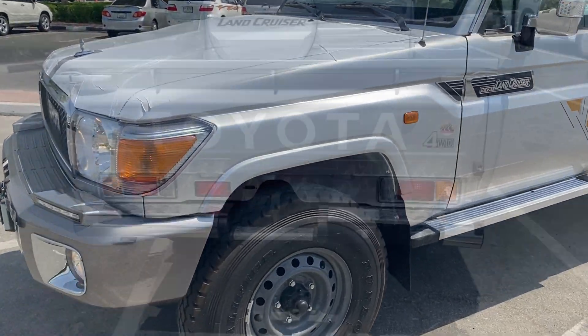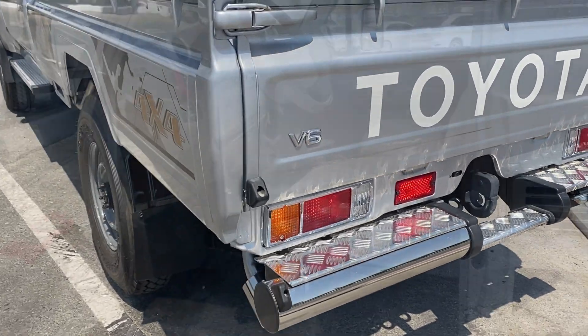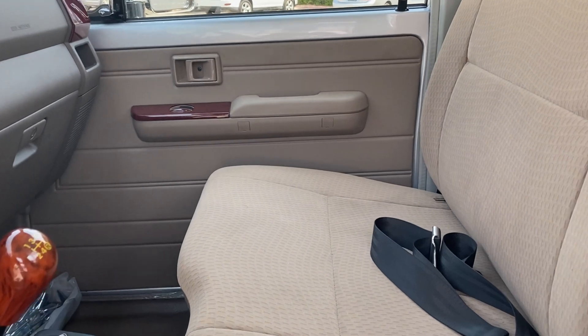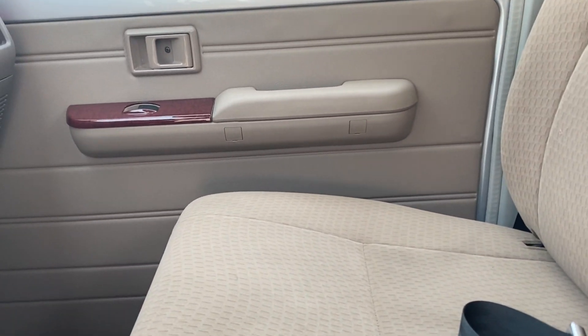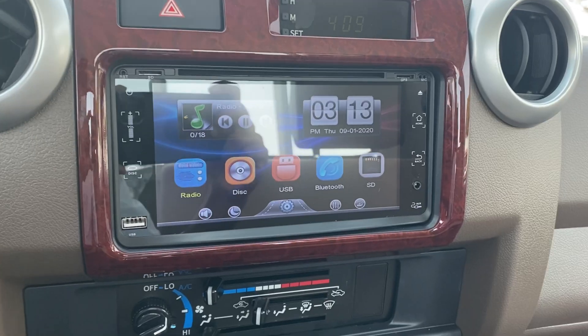Here we are introducing another product from the same family: the 2021 model Toyota Land Cruiser 79 single cabin pickup, V6 4-liter petrol engine, four-wheel drive, manual transmission. Let us go through the special features in this pickup.